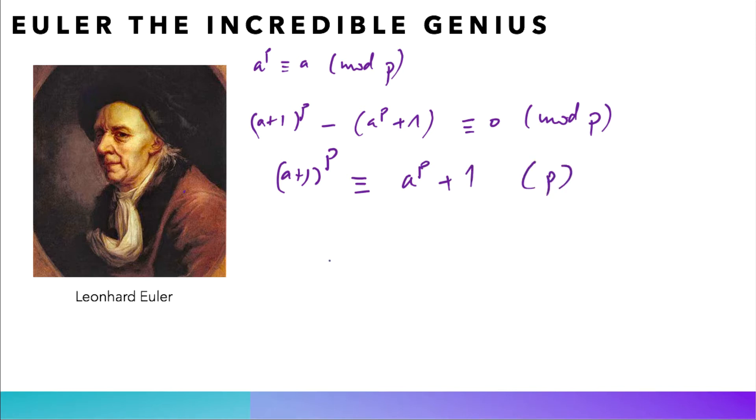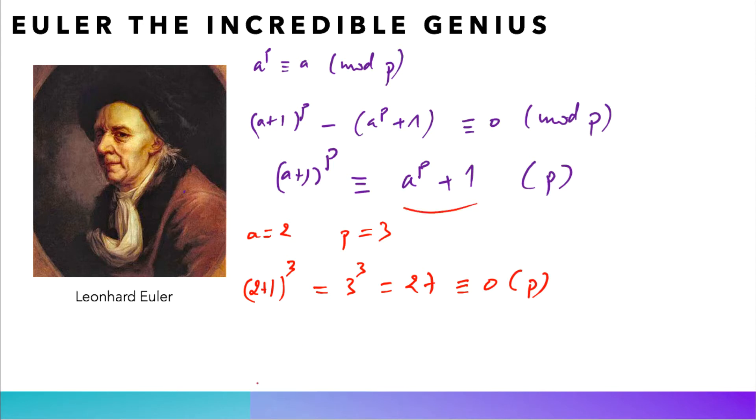Before proving this, let us check on some examples. If we take a=2 and p=3, which is a prime number, then (a+1)^3 = 3^3 = 27, and 27 modulo 3 is congruent to 0. Now if you check a^p + 1, this gives 2^3 + 1, which is congruent to 9 modulo 3, which is also 0 modulo 3. So for p=3 and a=2, this result holds.